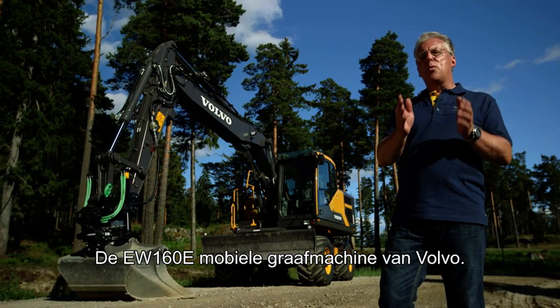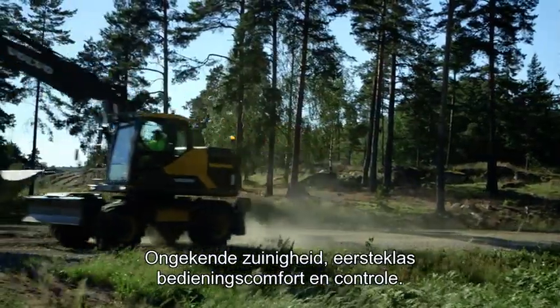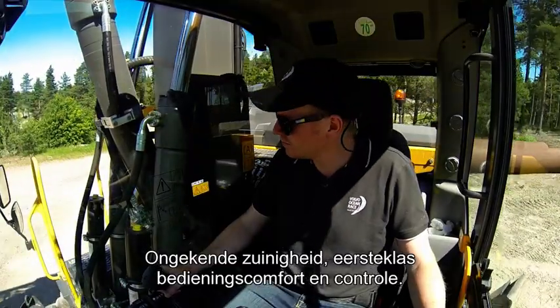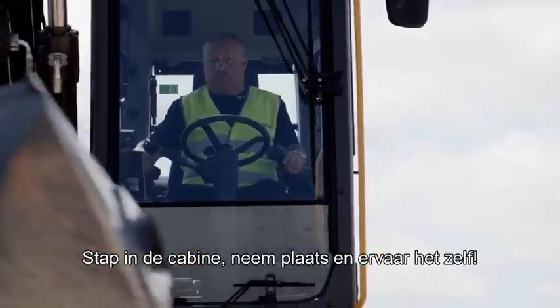So there it is, the EW160E Wheeled Excavator from Volvo. Superior fuel efficiency, world-class operator comfort, controllability. Get in the cab, try it out.